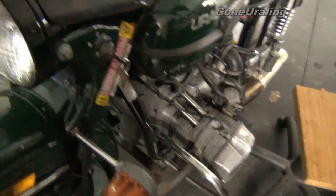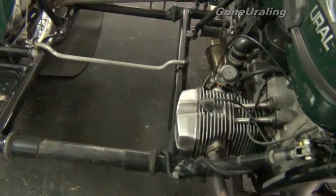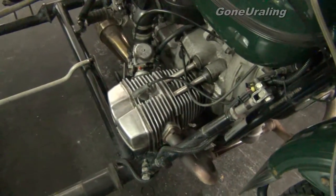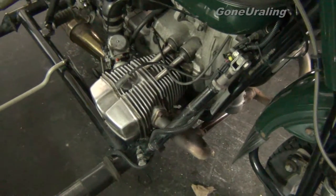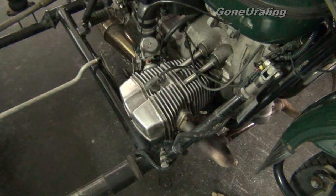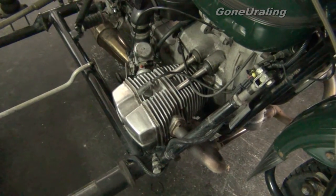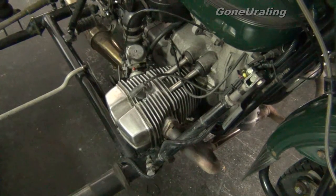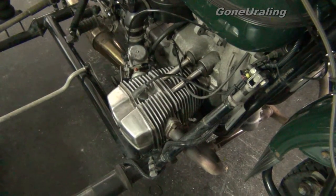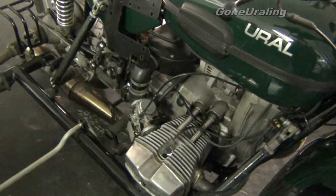Getting ready to pull the valve covers off and see what I find there and set the valves. It occurs to me that what we may be hearing on the right side is just a sticking valve. If it's sticking open, it would explain the lower compression result, and slamming closed under compression would cause the knocking. I do want to get in there and look at it.